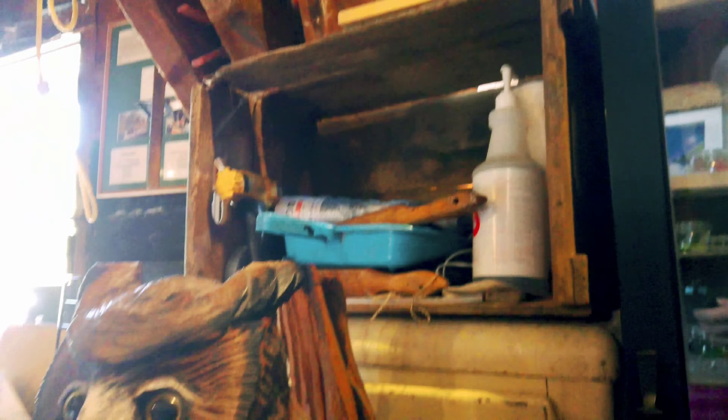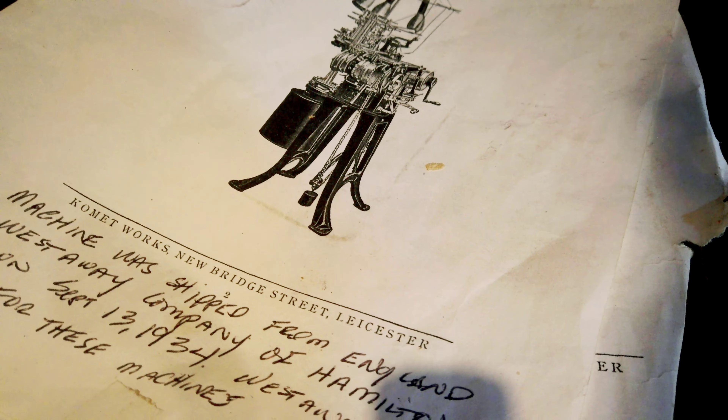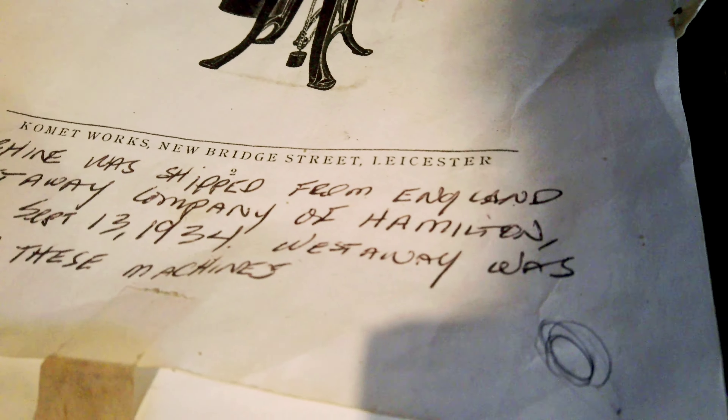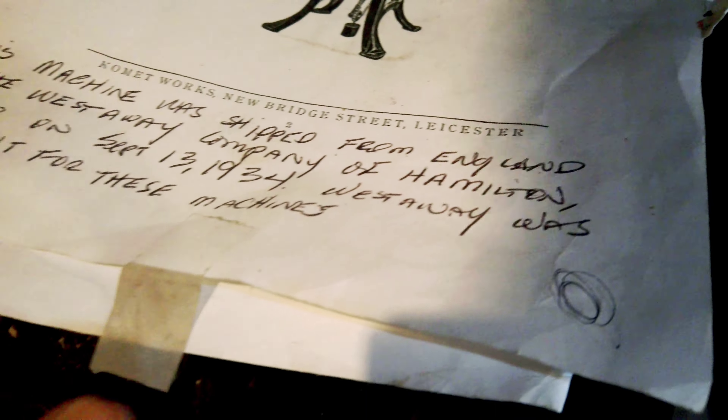What are these boards here? Oh, look at that — Bentley-Earns Engineering Company. This machine was shipped from England to the West Ray Company of Hamilton, Ontario, in 1934. Wow. I thought so.